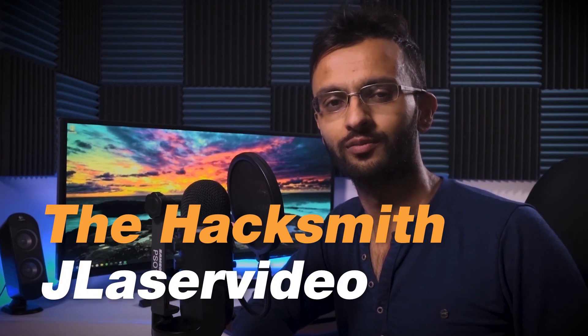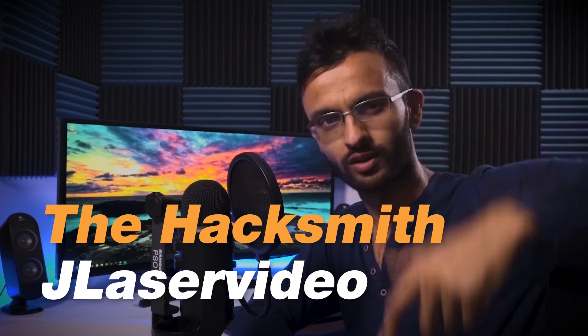Just some acknowledgement to some really cool people who have worked on Edith glasses — Hacksmith and Jay Laser Video, links to the channels down below. So before we dive into the approach of this technology, let's check what has already been done.